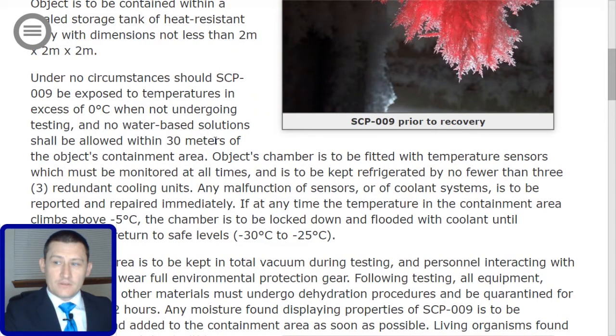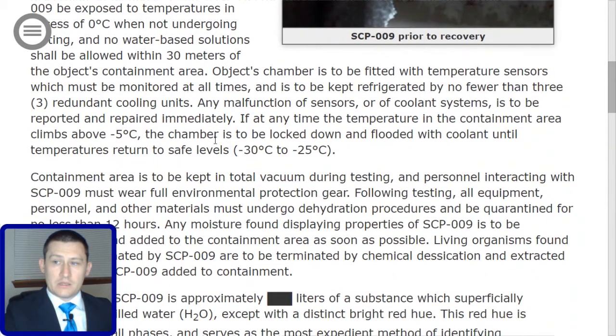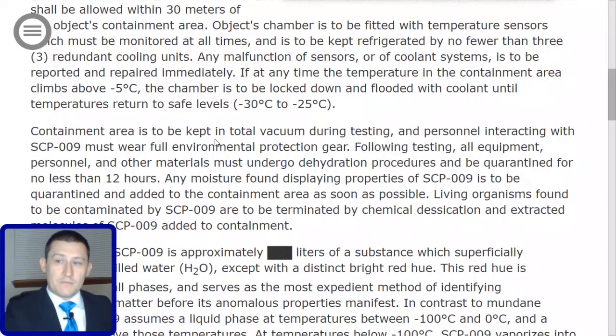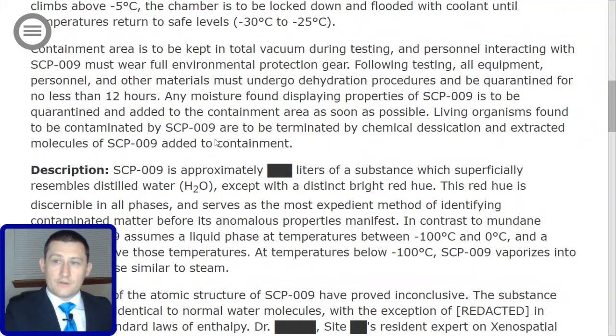Any malfunction of sensors or coolant systems is to be reported and repaired immediately. If at any time the temperature in the containment area climbs above negative 5 degrees Celsius, the chamber is to be locked down and flooded with coolant until temperatures return to safe levels, between negative 30 and negative 25 degrees Celsius. The containment area is to be kept in total vacuum during testing, and personnel interacting with SCP-009 must wear full environmental protection gear.